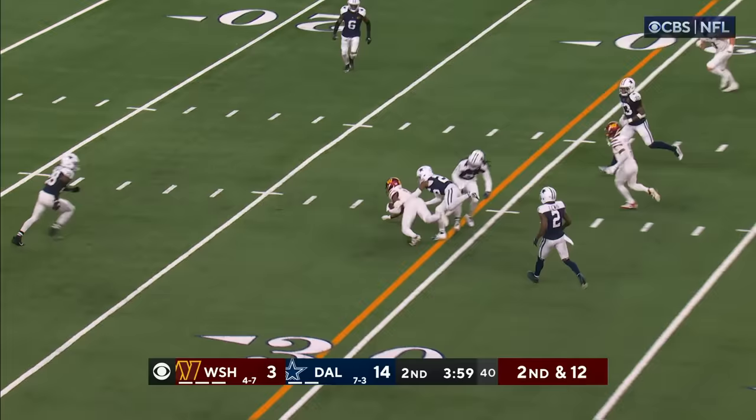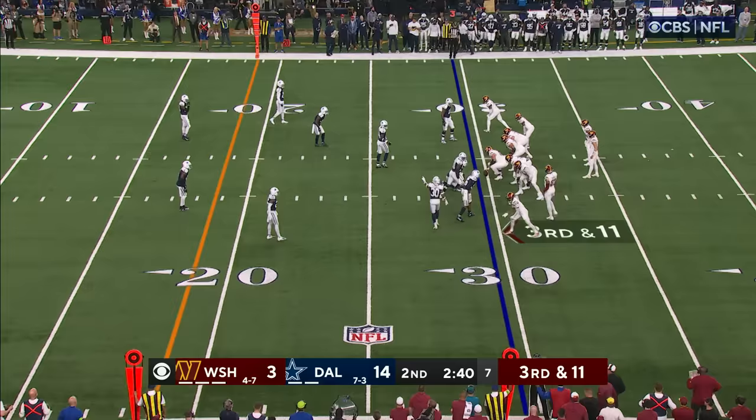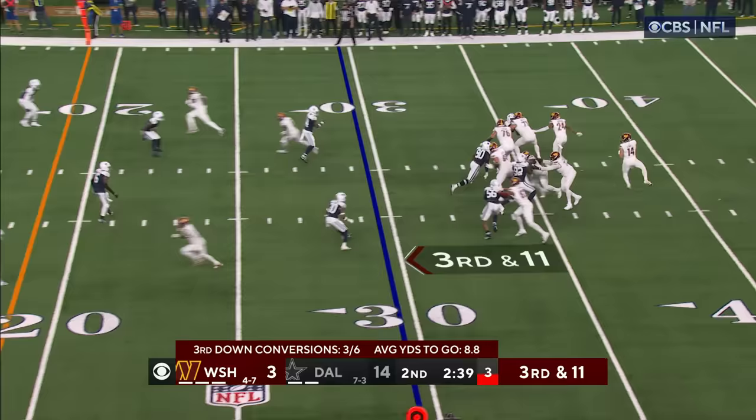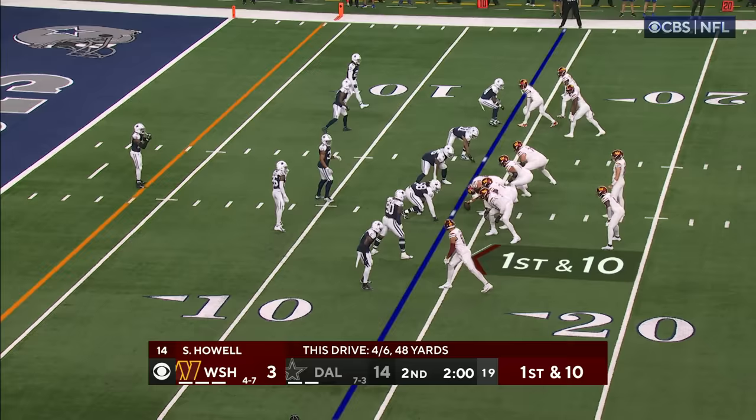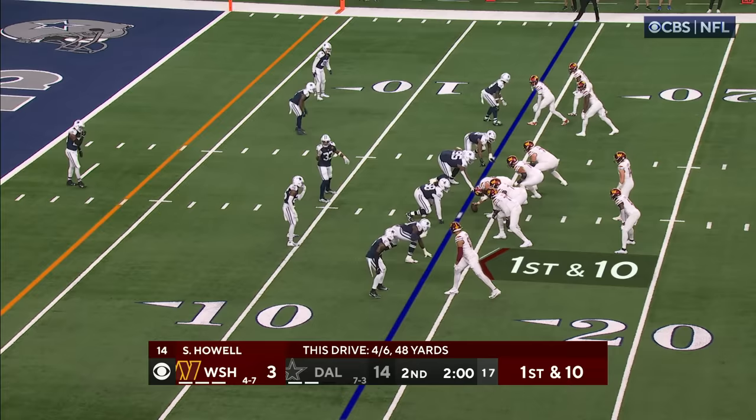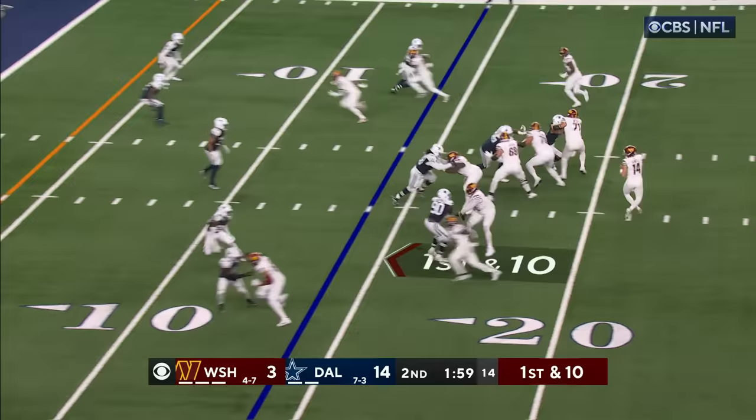Pass caught! McLaurin with a first down — boy, that pass was threaded. Look at all the guys lined up on this side. This is what Dallas does — someone comes inside, stepping up and launching and completing. Great play by Howell, and a first down from the Cowboys' 14.